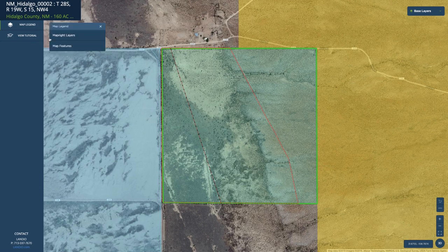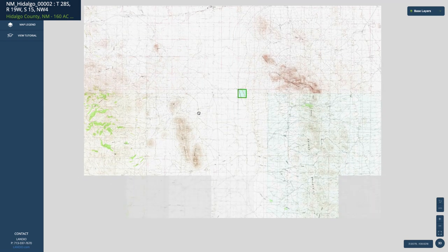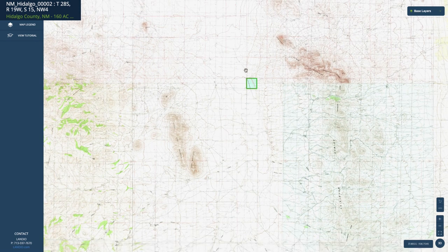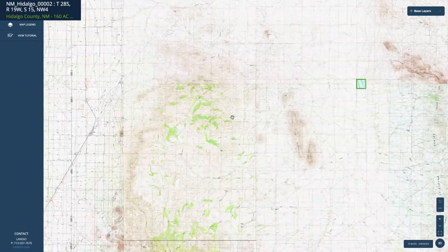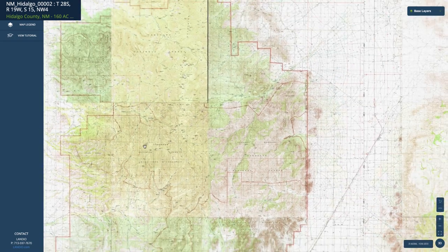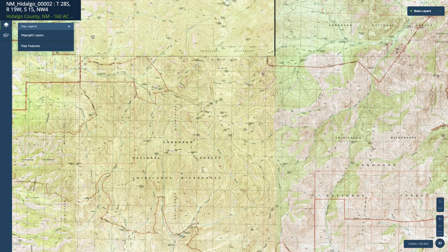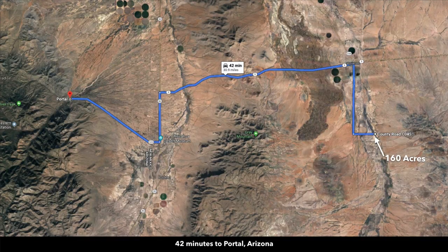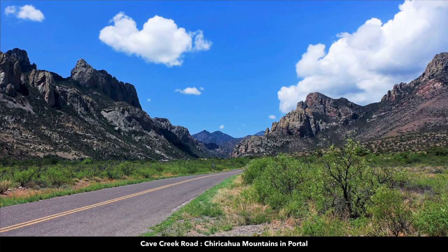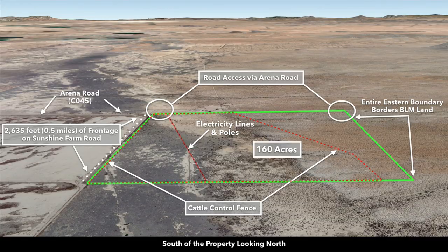Going back to the interactive map with the topo layer, zooming out, you can see the property is surrounded by mountains — Tank Mountain, Little Tank Mountain, Gray Mountain to the west, and over here the Coronado National Forest and the Chiricahua Wilderness Area, all national forest land. About 42 minutes from the property is Portal, Arizona, a popular tourist destination and very popular for bird watching.